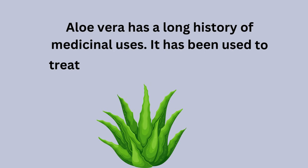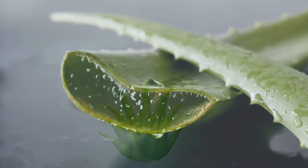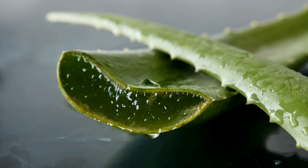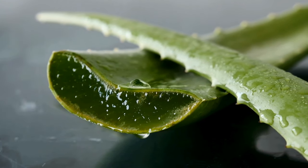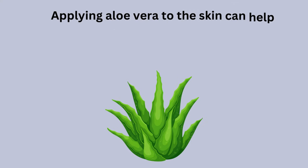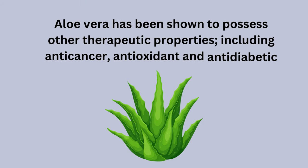Aloe vera has a long history of medicinal uses. It has been used to treat skin problems such as burns, wounds, and sunburn. The gel contained in the leaves is used to treat skin diseases, and the yellow sap at the bottom of the leaf is used as a laxative. Applying aloe vera to the skin can help soothe sunburns, reduce inflammation, and accelerate the healing of minor cuts and wounds. Aloe vera has also been shown to possess anti-cancer, antioxidant, and anti-diabetic properties.